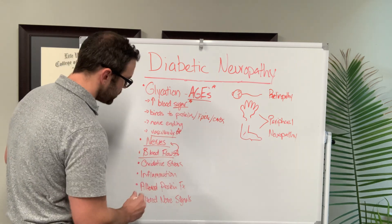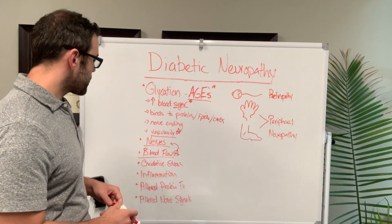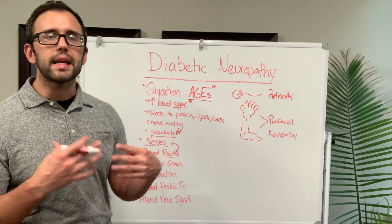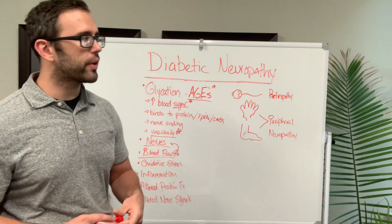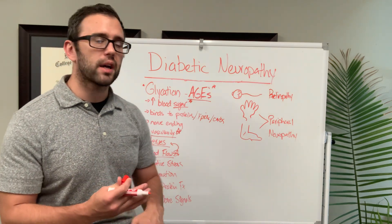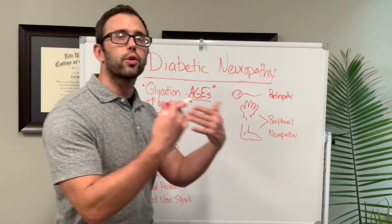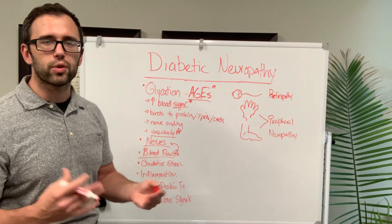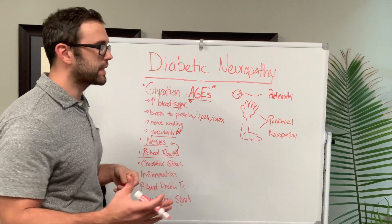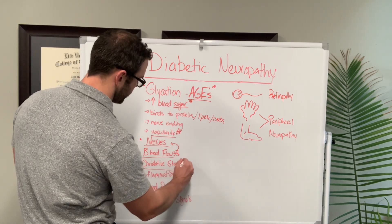Another factor with these AGEs and this glycation process is oxidative stress. You're basically rusting from the inside out — that's the easiest way to describe it. Like a car that sits out in a field: as the paint chips off, or as the myelin sheath gets stripped off the nerves, you're going to get rusting and degeneration over time. The more exposure and the more oxidation, the faster it's going to degenerate.